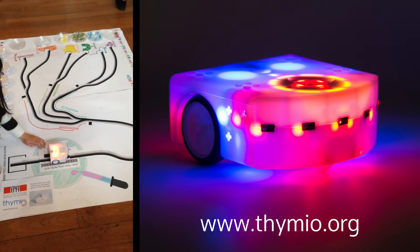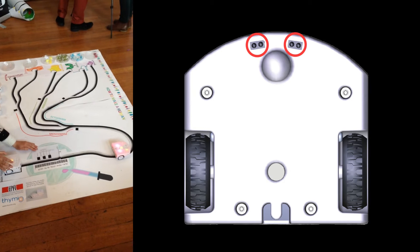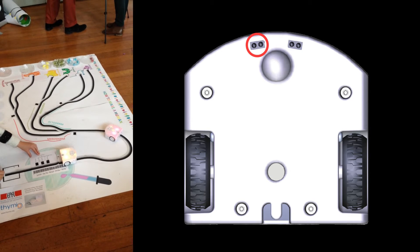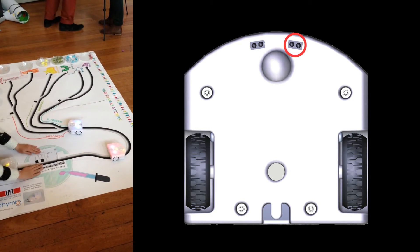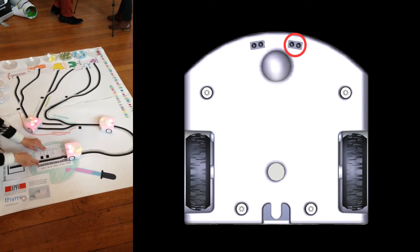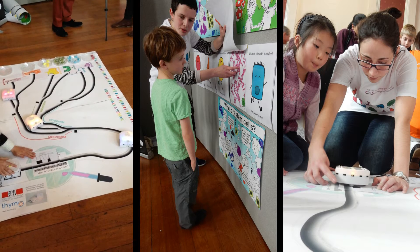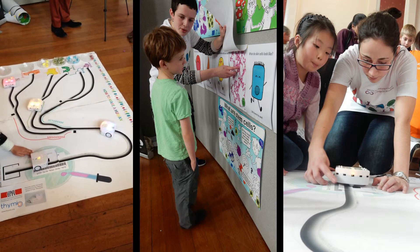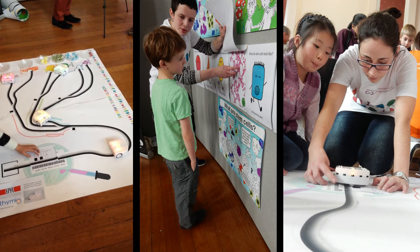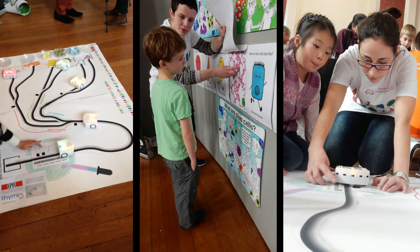This activity uses the Thymio robot, a programmable open-source educational robot. It relies on two infrared ground sensors: the first measures the grayscale intensity of the track, allowing the robot to follow the path; the second reads the barcode and the black marks showing forks in the path, allowing the robot to take the right directions at the differentiation points. Over two days, around 800 children aged 3 to 12 took part. Feedback was extremely positive, with children and parents asking questions about both stem cell biology and the robot technology. We believe this interdisciplinary approach can be extended to explain other biological principles to a wide audience in a fun and interactive way.